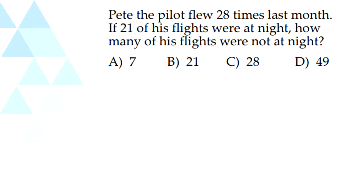So our first question: Pete the pilot flew 28 times last month. If 21 of his flights were at night, how many of his flights were not at night? This is a pretty simple question. All we have to do is 28 minus 21. So 28 minus 21 is 7. So our answer is 7.